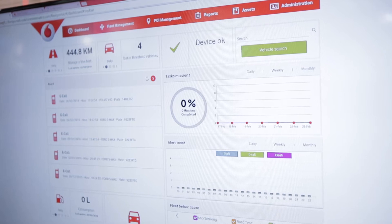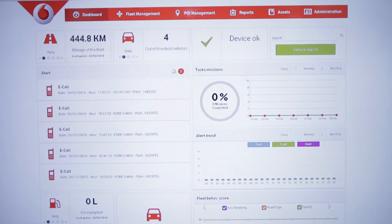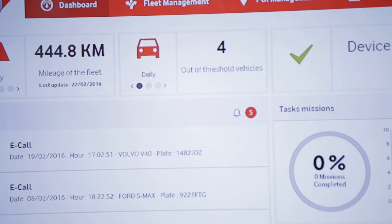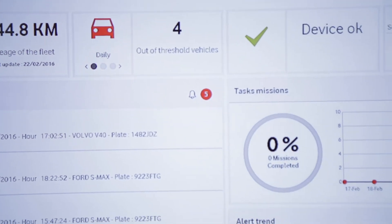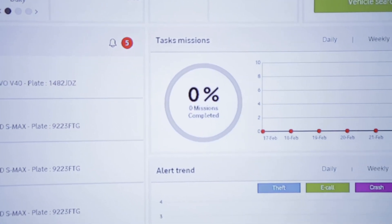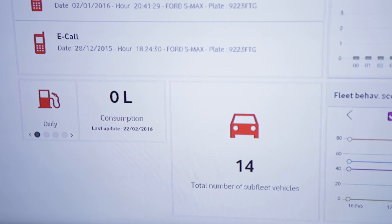There are two different levels. The first level, you have a portal for the fleet administrators. We have a complete view of all the cars in the fleet and all the drivers, and it can set different missions, different routes, points of interest — but also it's getting specific information using the Vodafone knowledge on how to drive, calculating with the right algorithm the driving behavioral scoring.